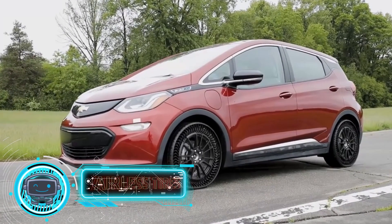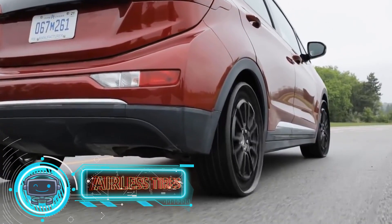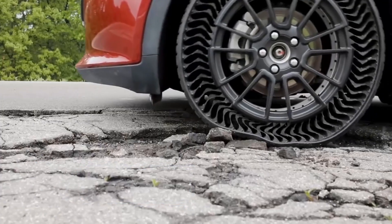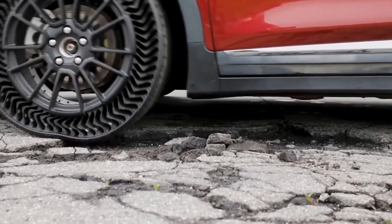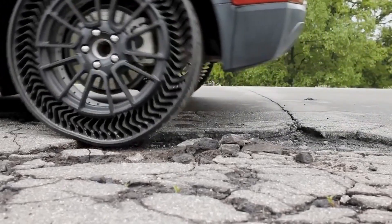First on our list are the Airless Tires. It is a technological advancement used in military vehicles in the 20th century. These tires lack air because rubber cells replace the air in them and perform the air's function. A honeycomb-like framework made up of rubber plates is inside.